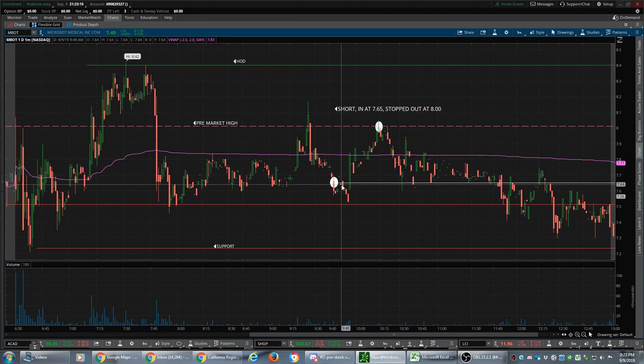That 20-minute downtrend is why I took the trade — I got in right here at 7.65 because I thought it was going to continue down, which it did. I thought it would continue down, go up a little bit, consolidate or drop off again, and then just stay weak the rest of the day. But it starts spiking, of course, as soon as I got in.